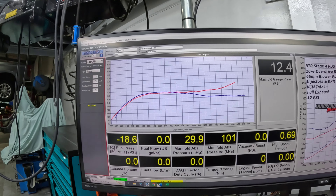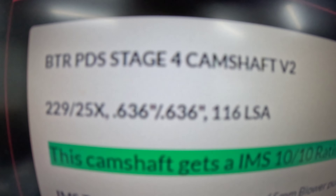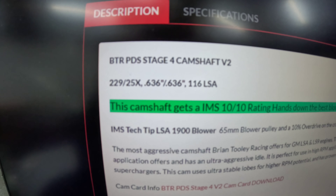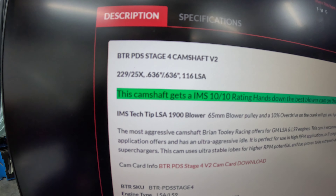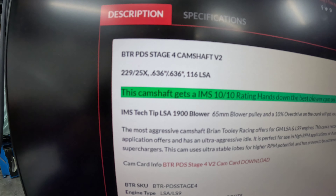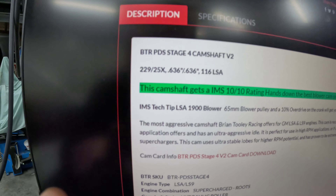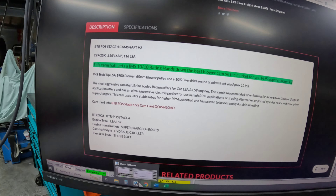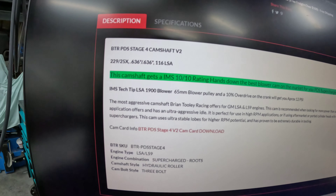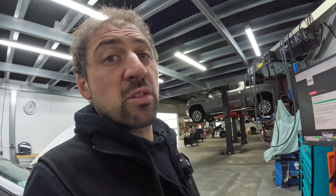This cam is on our online store. BTR don't give you the exact cam specs, so it's basically a 229/250x, with 636 lift and 116 LSA - but as for the other numbers, they don't give those out. They've got their IP they want to protect, which is completely fair enough - these guys have invested in hardware to make these camshafts.